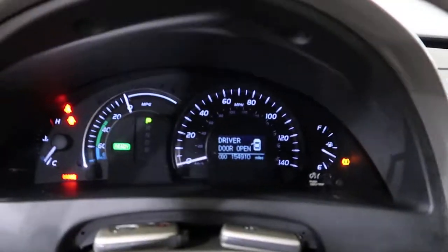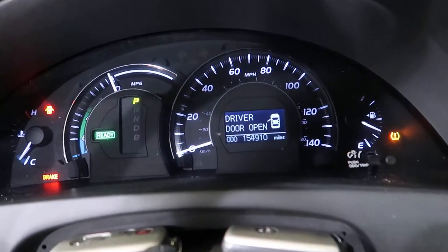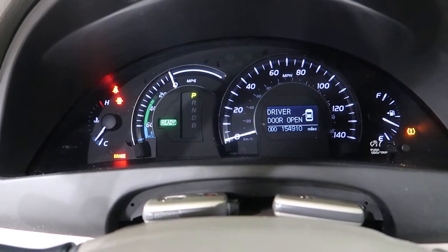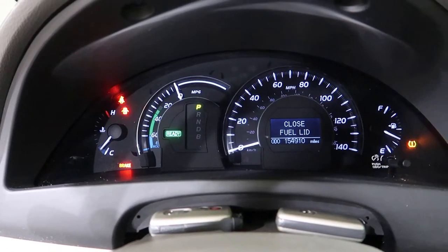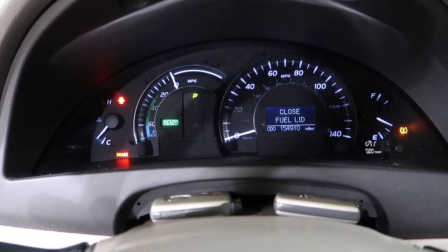Step inside here — we've got some funky gauges, 154,910 miles. Listen to this horsepower. We're gonna charge that battery. That's me putting the throttle to the floor.